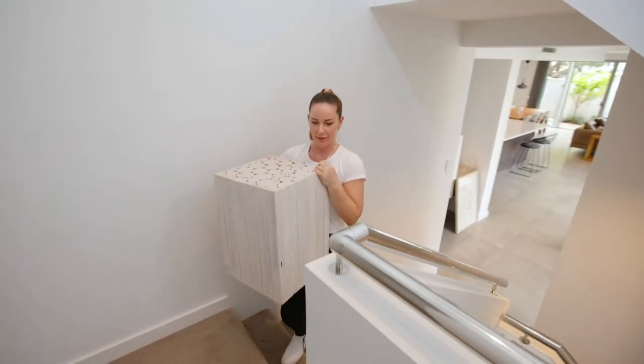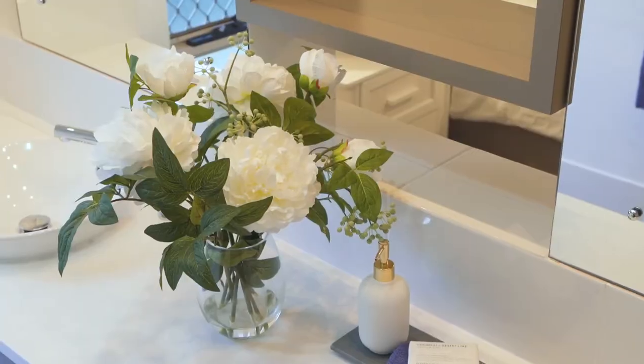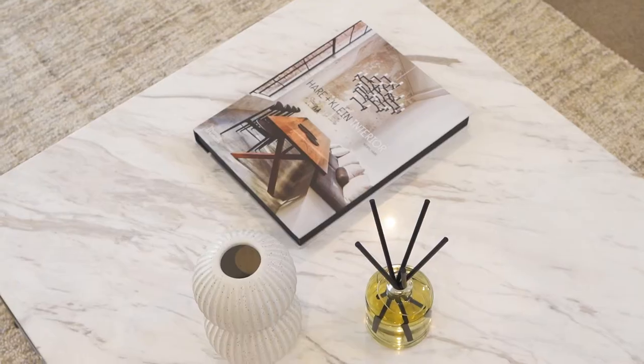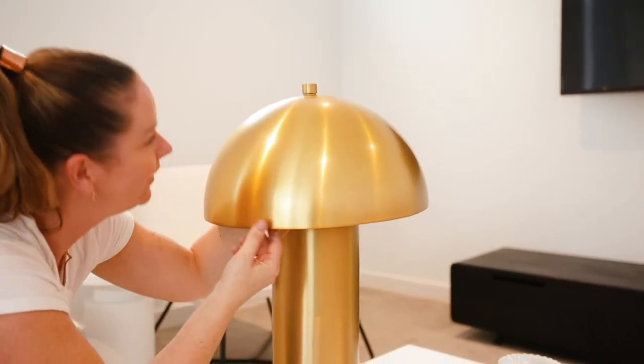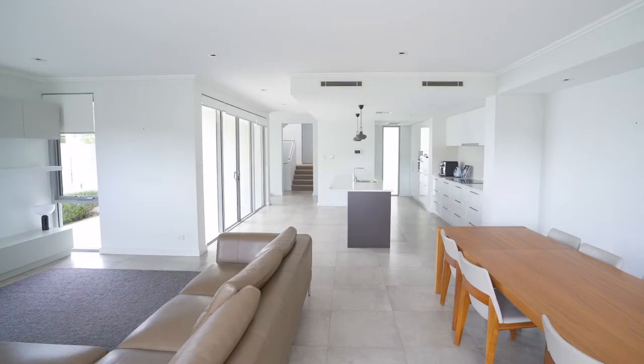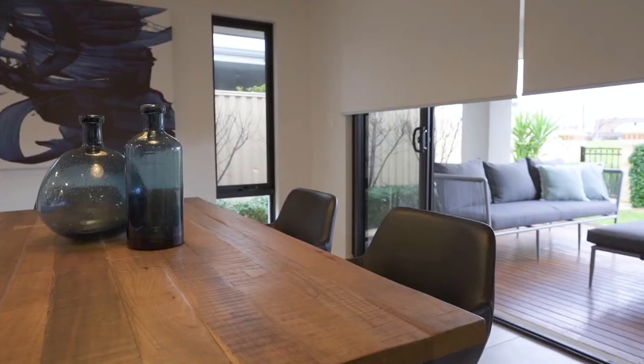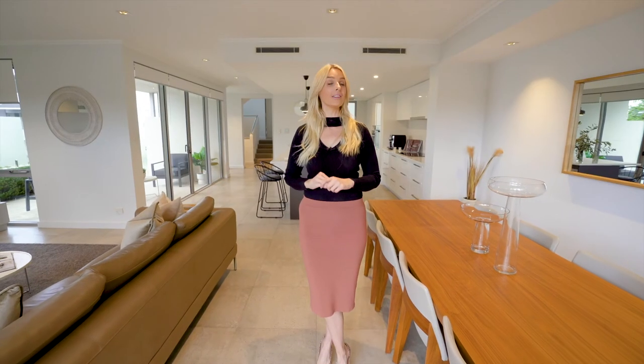Now, there's no better way to do that than with professional styling and staging. The cushions, the artwork, the accessories, the greenery — all of that is really what brings the property together. So rather than the big items, which obviously do fill the room, it's the little fillers that really bring a look together. We'll work with our stylists to engage the senses of potential buyers so that they fall in love with your property. It's just one of the many ways we'll ensure you're not undersold.